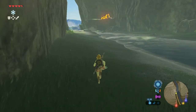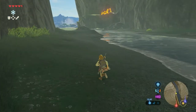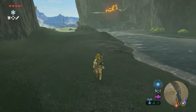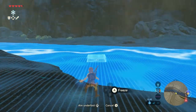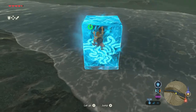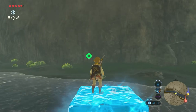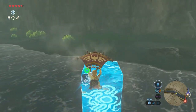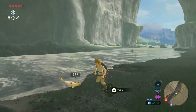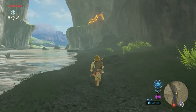Just keep walking at the other side of the river — you can spot the enemy camp I'm trying to avoid. Now you're walking straight towards the shrine. When crossing the river, it's easiest to use your Cryonis rune to create blocks of ice and cross that way, as the current is strong and there are enemies in the water.